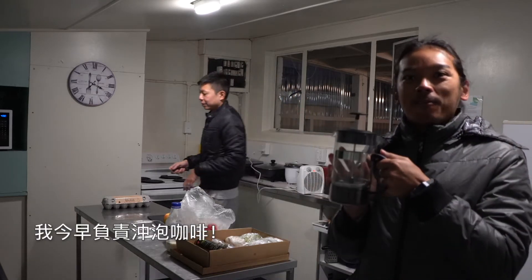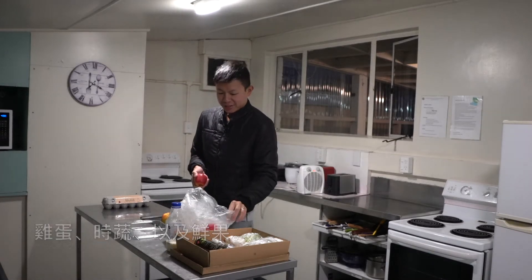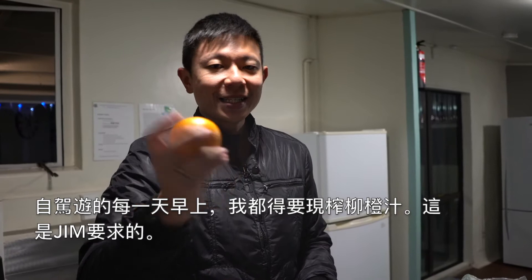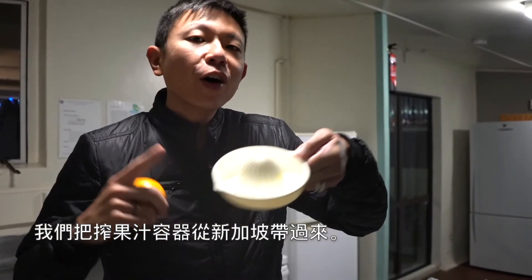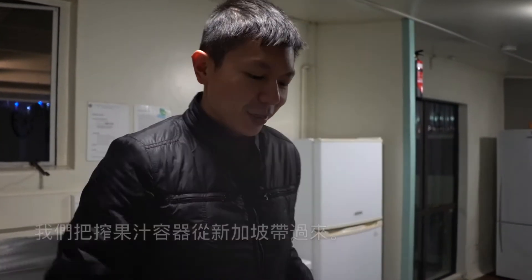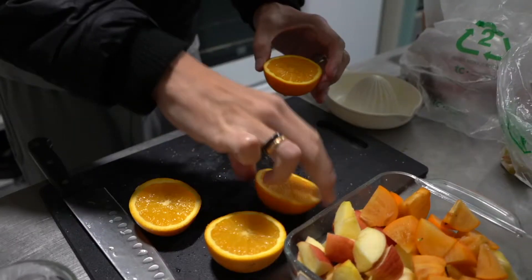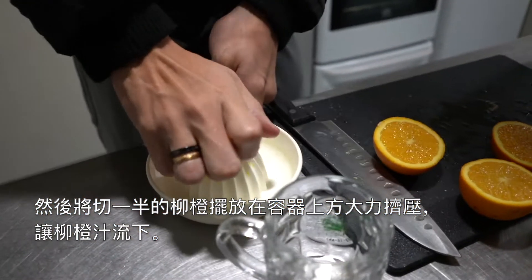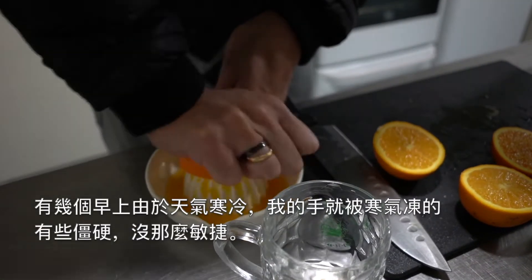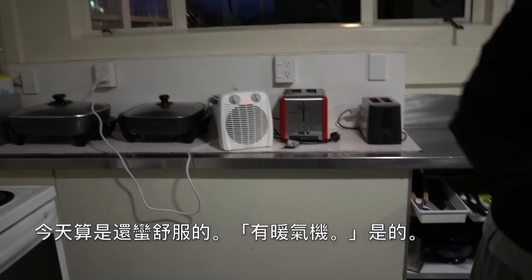My duty today is to make coffee! Breakfast is eggs, vegetables and fruits. Every morning, I have to freshly squeeze the orange juice as requested by Jin. We brought this juicer all the way from Singapore just to make sure he has freshly squeezed orange juice every morning. I just cut the orange in half and then squeeze the juice. If it gets too cold, my hand becomes a bit stiff and that makes it harder to squeeze.